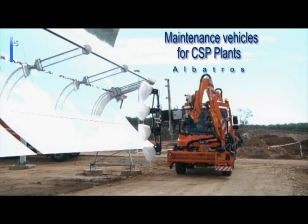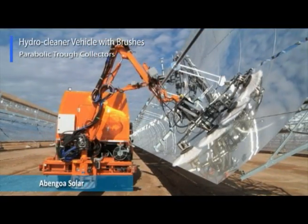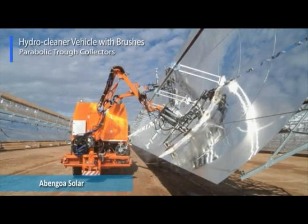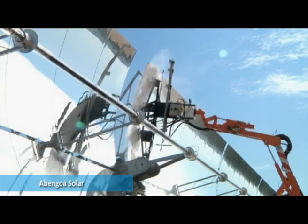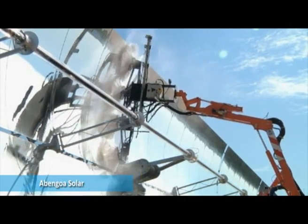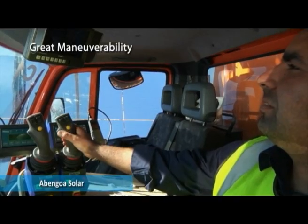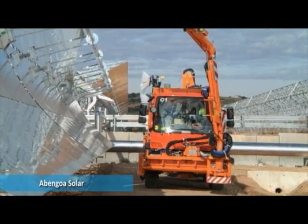In 2008, Albatros began developing a completely new and innovative product for the market of cleaning vehicles, designed for use in thermal solar plants. This innovation was developed in collaboration with Avingoa Solar. The vehicle has two arms which enables it to clean both the upper and lower parts of the collector simultaneously, all controlled by special software and sensors, which guarantees the safety of the mirrors and the receiver tube.